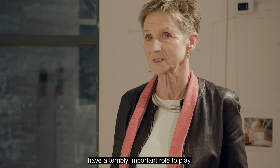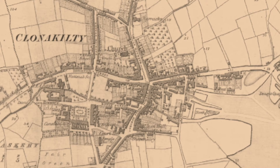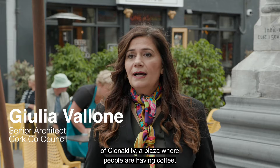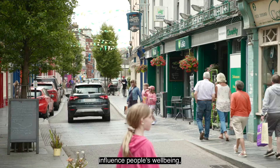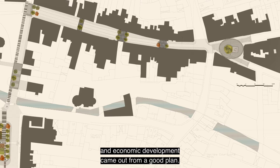We're here in Aston Square at the heart of the town of Clonakilty — a plaza where people are having coffee, they're meeting, they're sitting and they're enjoying public life. If good quality design of public realm influences people's well-being, certainly here in Aston Square we can see how social and economic development came out from a good plan.